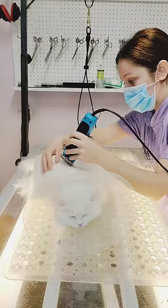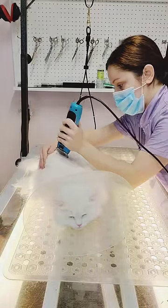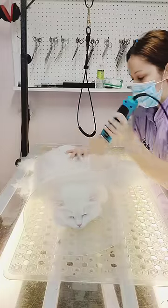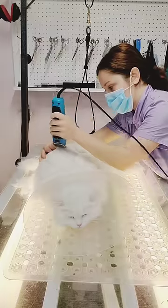She is getting a lion cut today, so I am shaving off the bulk of her hair before the bath so she can spend less time in the water and less time under the dryer. So far, she is behaving very well.